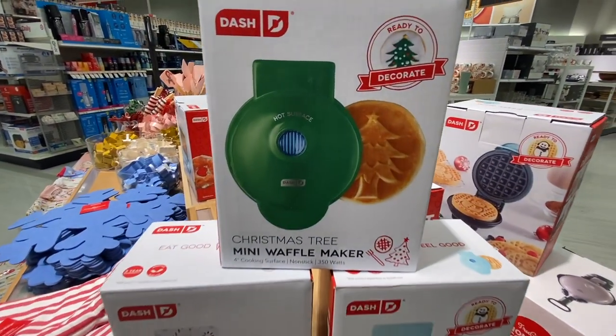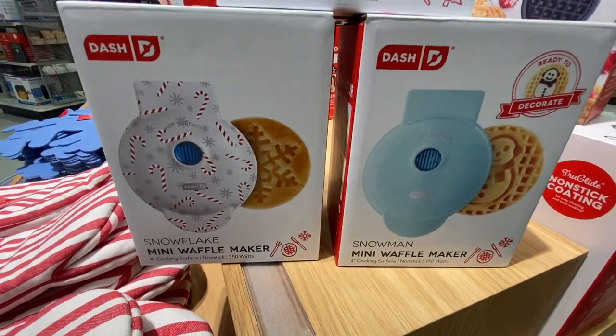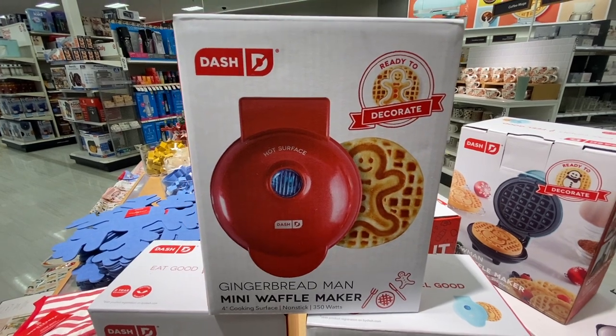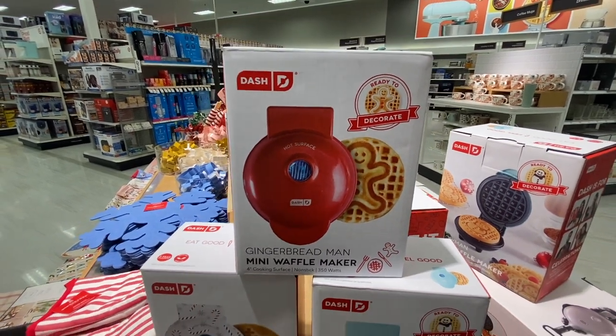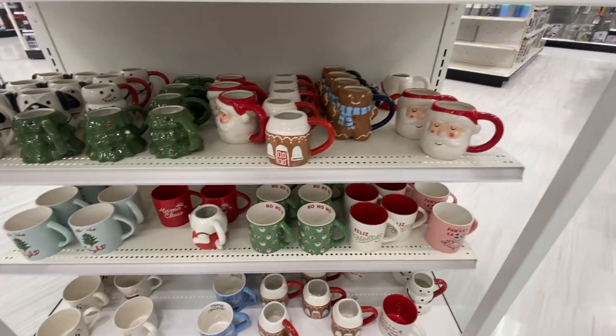The Dash Waffle Makers — who doesn't love these? I love these because they are ready to decorate once the waffle comes out. You can do all sorts of glitter and beads and little bow ties for the gingerbread. I did pick one of these up. You will have to see my next video, which is a haul, and I'll show you which one I did pick up.